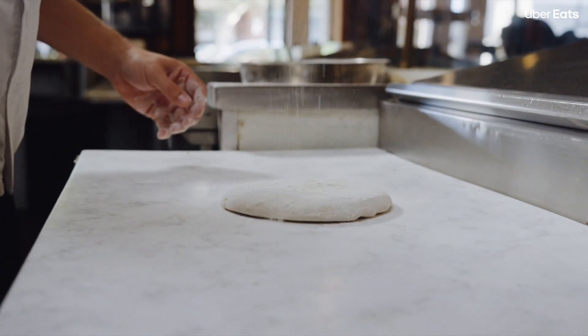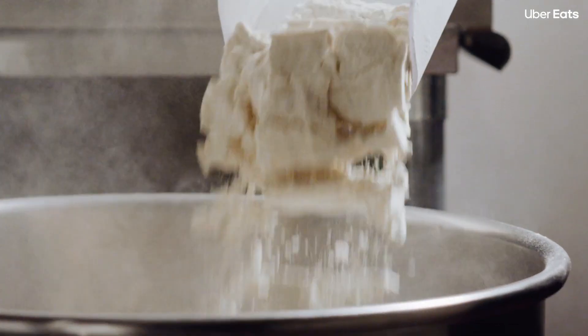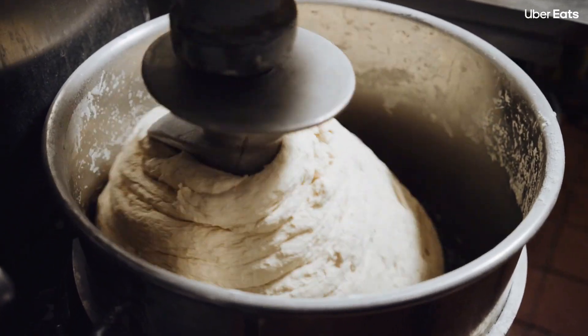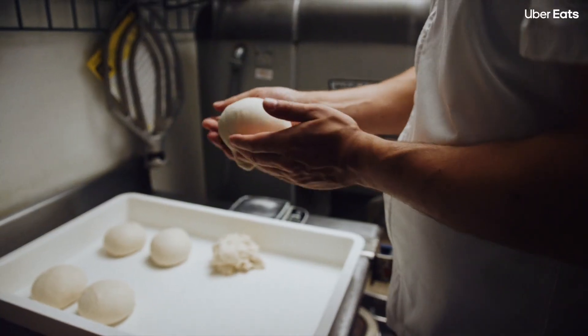We make our pizza dough every day. We do our best to recreate New York water — there's a certain mineral content. When we're making dough, we give it a two day cold proof in the refrigerator to let the flavors really develop.